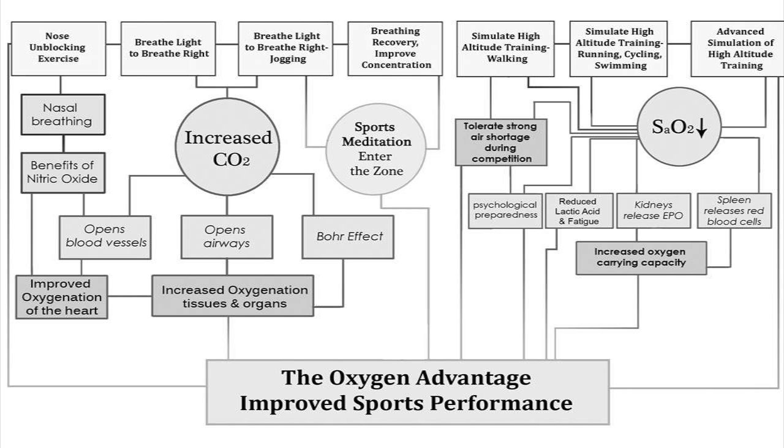Simulating high altitude training during walking teaches us to tolerate a strong air shortage during competition. There's also a degree of psychological preparedness in that we become comfortable with pushing our body into oxygen debt. By pushing the body into oxygen debt, we're lowering the oxygen saturation of the blood, which in turn reduces lactic acid buildup and delays the onset of fatigue. The kidneys also release the hormone EPO, which sends a message to the bone marrow to produce more red blood cells, thereby improving aerobic capacity.